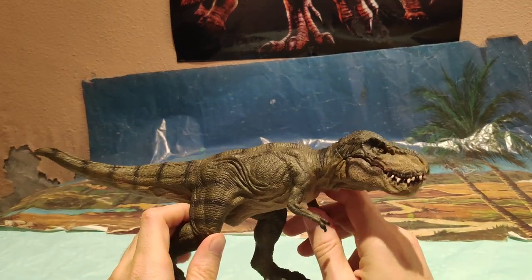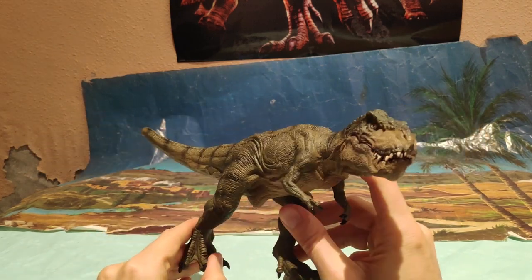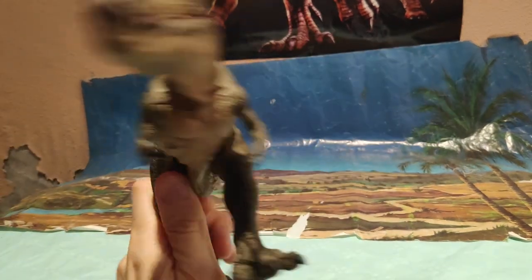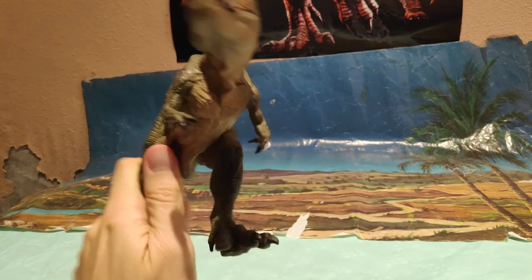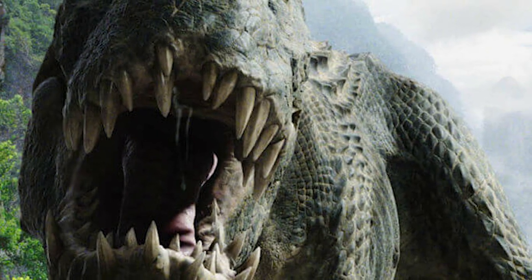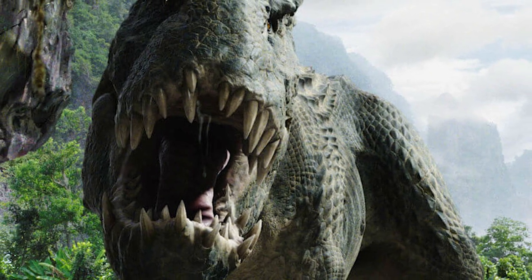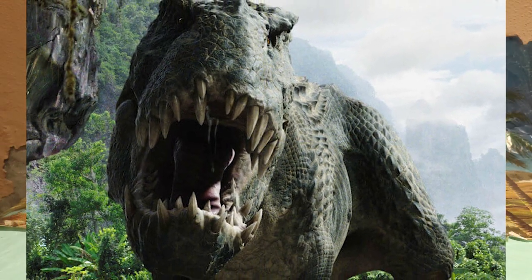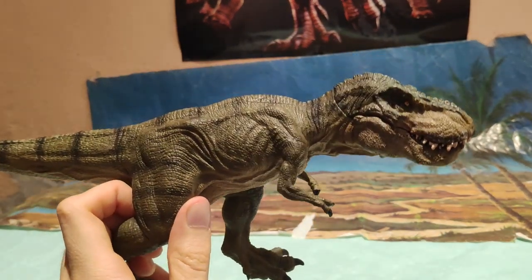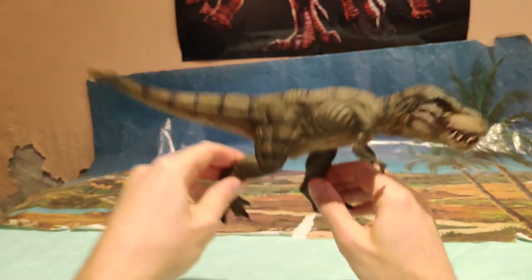Este pedazo de Tyrannosaurus sé que muchos lo conocéis, ya que se trata de uno de los buques insignia de Papo. Podéis observar que la calidad que tiene es muy muy buena. Es una figura que, bajo mi punto de vista, se parece más al Vastatosaurus Rex de la película de King Kong de Peter Jackson, la que sacó en 2005. Se parece bastante a ese Vastatosaurus Rex, sobre todo en lo que viene siendo la cabeza. Y bueno, antes de comenzar con la review de la figura, vamos a decir quién fue el Tyrannosaurus Rex.